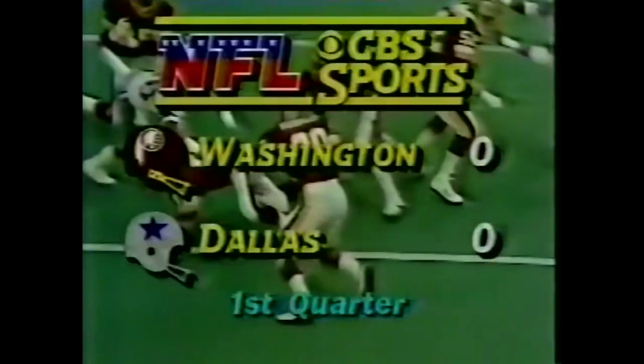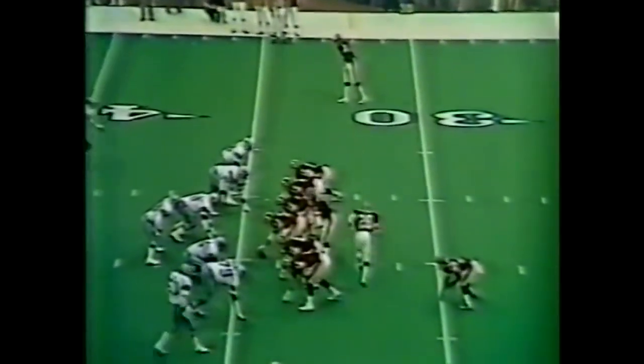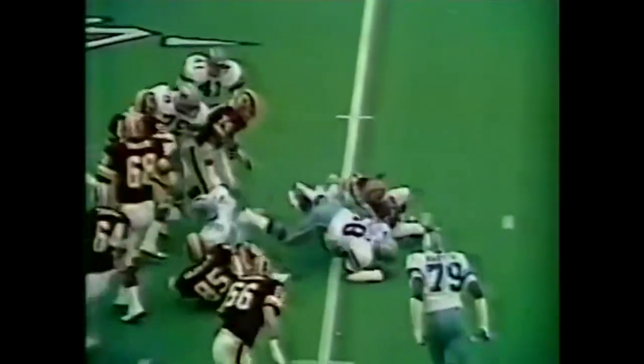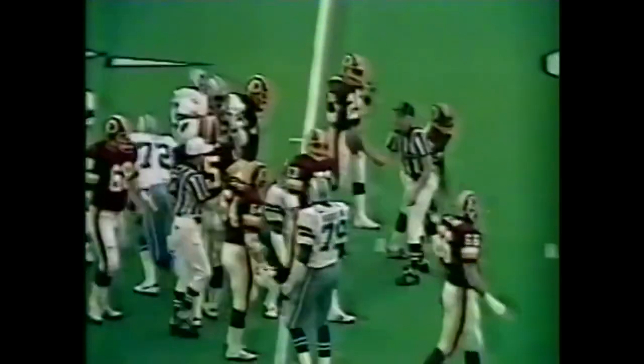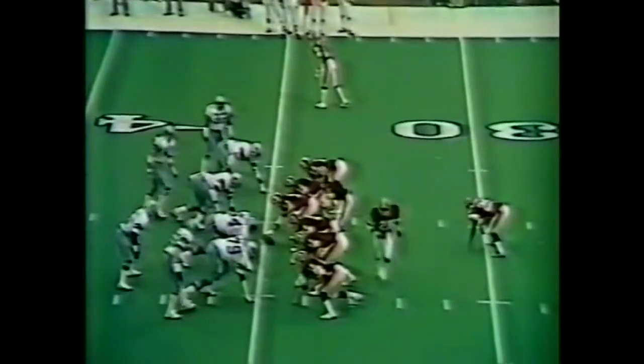No score, six minutes left, beautiful at Texas Stadium. Second down and ten. Metcalf is the man in motion. Inside handoff to Joe Washington, pulled off behind by Randy White on the line of scrimmage virtually. What a play by number 54. He has a lot to do with those interceptions.